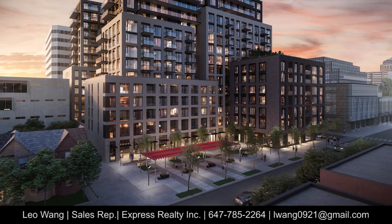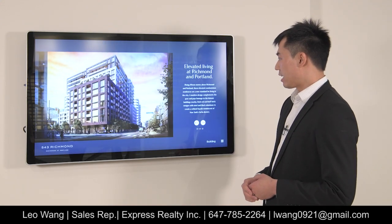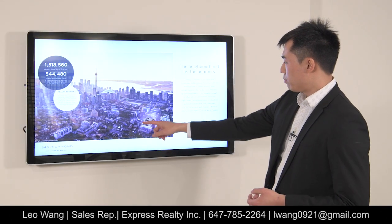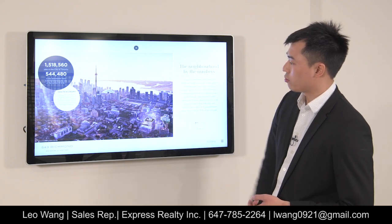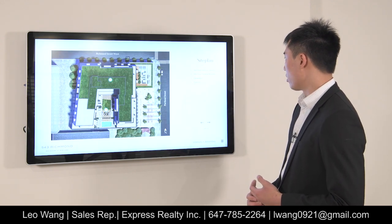This is the builder's conceptual idea of what the building will look like once it's completed. The site itself is located on Portland Street and Richmond Street — Richmond Street being right here, Portland Street being right here — and our building is going to be right here at 543 Richmond.